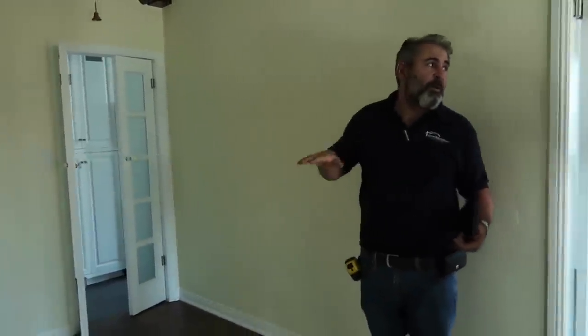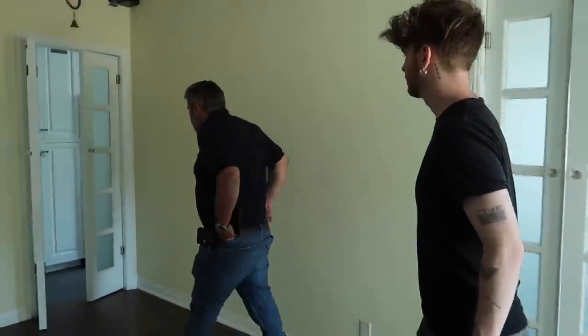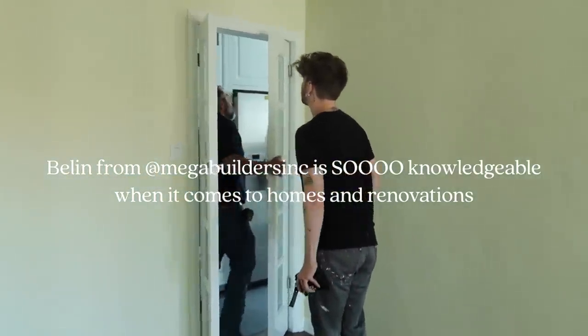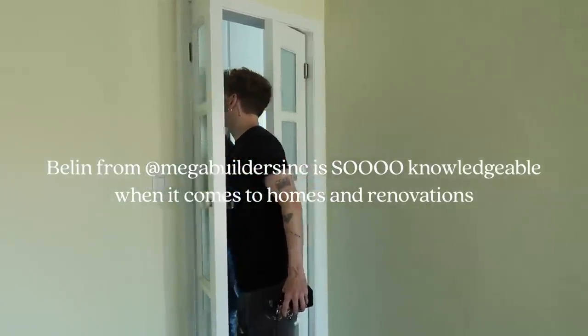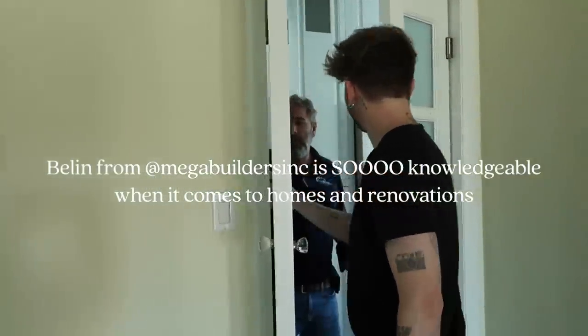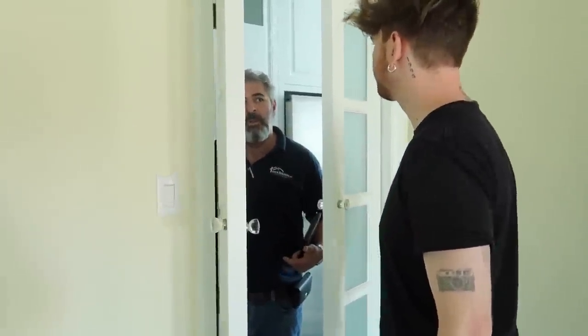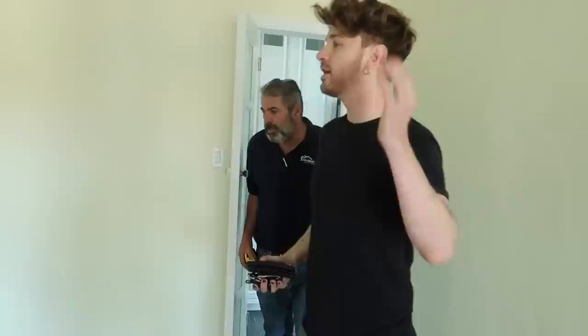Every wall in this building is load-bearing. This one will be a wall too — I thought it might not be because there was only one, but every wall is load-bearing, six inches. A non-load-bearing wall would be a skinnier wall — five and a half inches. That's definitely it, but this would need an engineer.